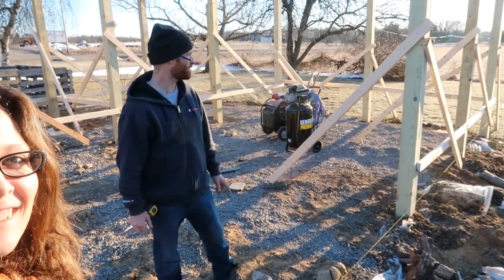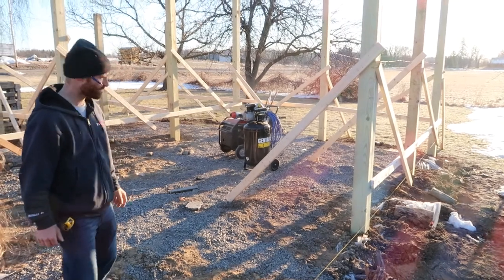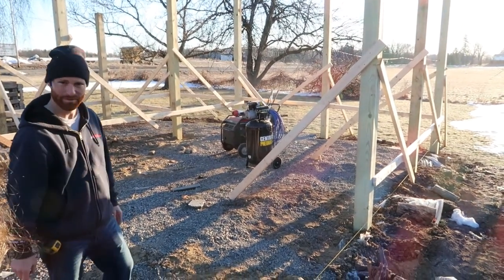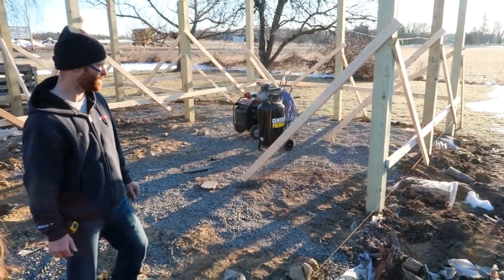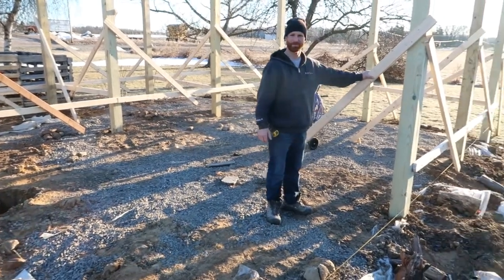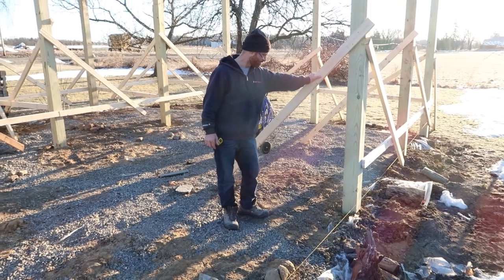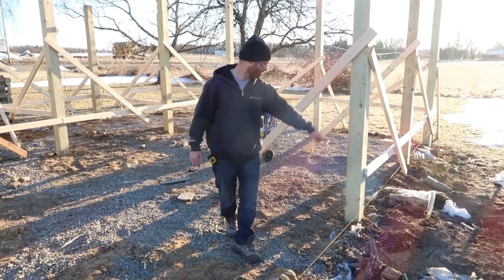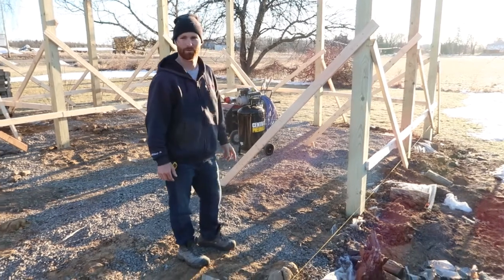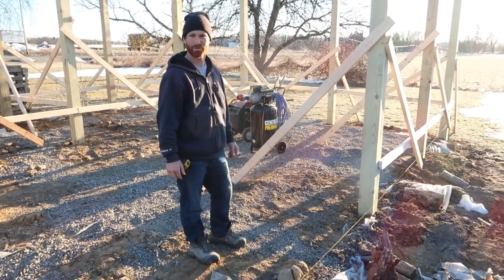We're here working on the barn, day three. I got all the poles up in the holes, everything's backfilled. We've got two more to go — I just need some more lumber to brace those up with temporary bracing. So today we're gonna go around and start putting something around the perimeter that'll eventually hold up the siding. We'll see how it goes.